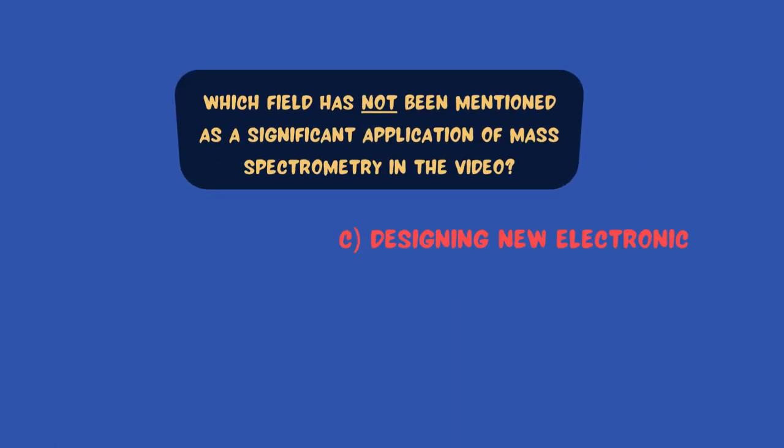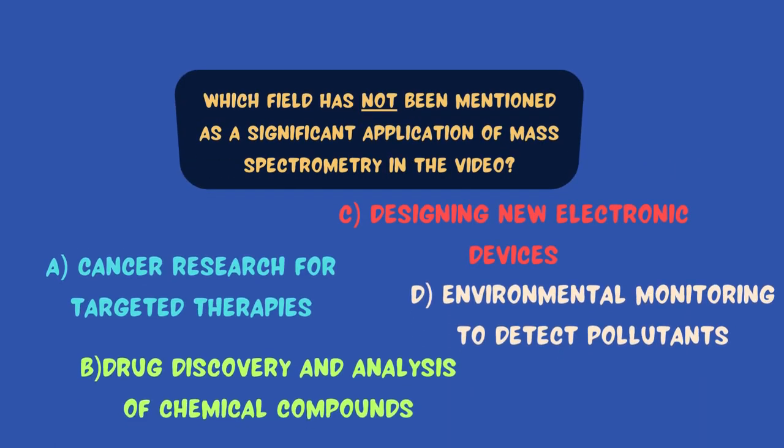Last and final question: Which field has not been mentioned as a significant application of mass spectrometry in the video? Is it a) cancer research for targeted therapies? Or b) drug discovery and analysis of chemical compounds? Is it c) designing new electronic devices? Or d) environmental monitoring to detect pollutants? That's right — designing new electronic devices.